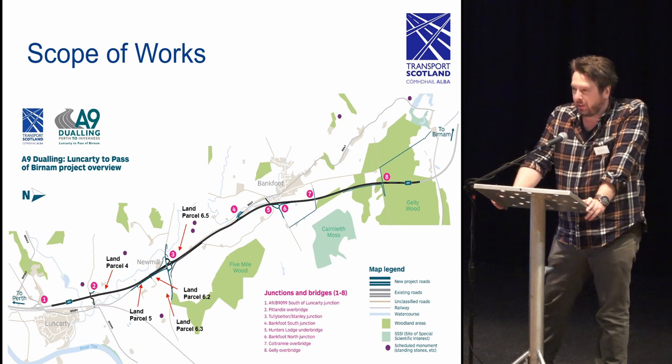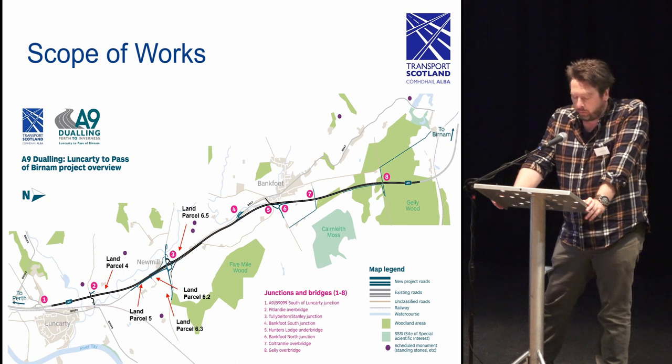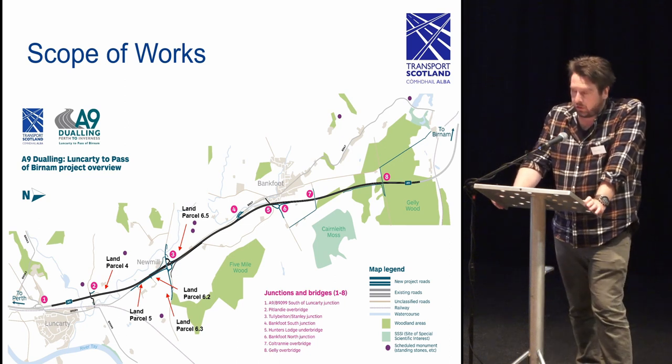The works focused on an approximate 9.5 kilometer stretch between the village of Lunkerty to the pass of Burnham. The investigation took the form of both invasive and non-invasive archaeological investigations comprising office-based research and geophysical survey, but also through a program of invasive trial trenching and subsequent excavation. The excavation was divided into 15 land parcels with some of the larger parcels divided further for ease of reference.